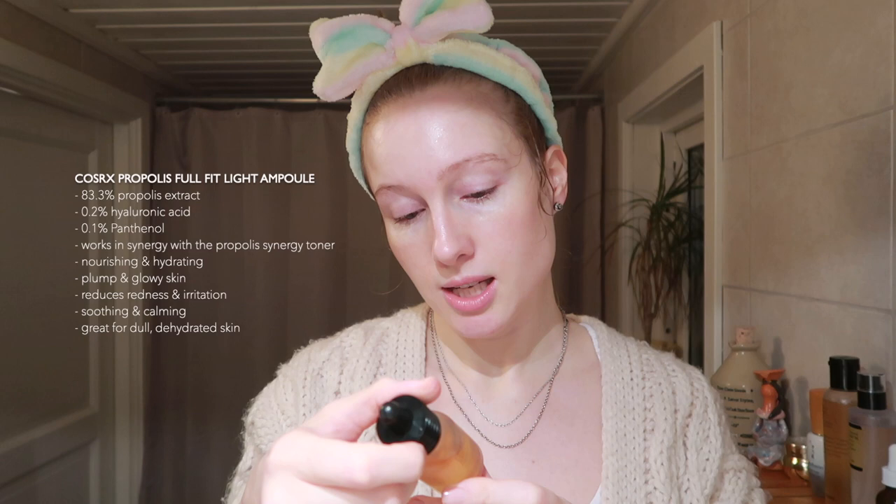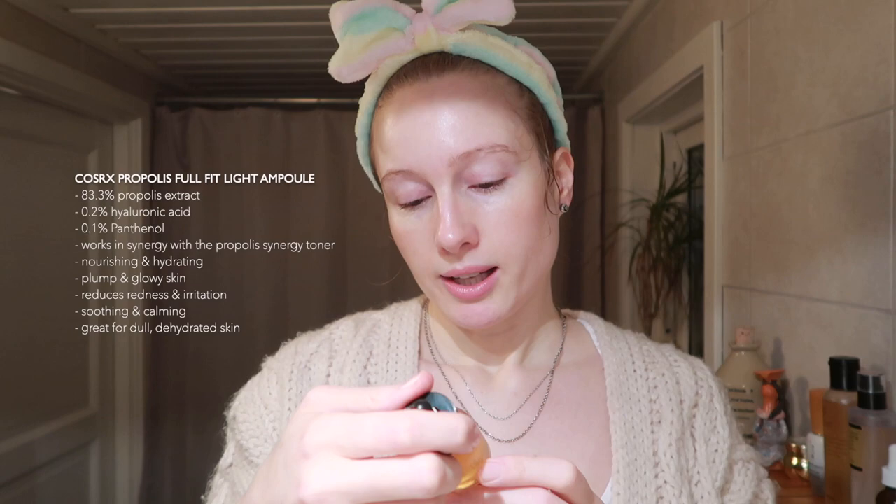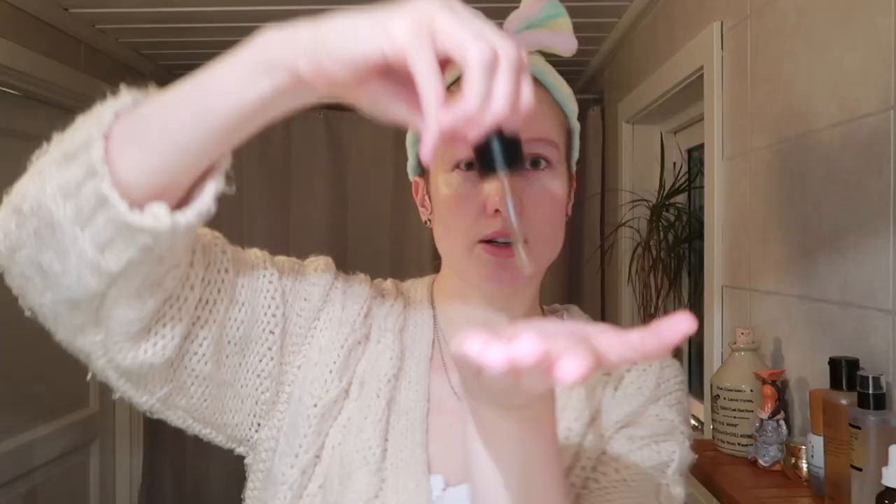As the fourth step, I'm going in with this Propolis Light Ampoule. It has propolis extract, Cassia obtusifolia seed extract, glycerin, and hyaluronic acid — it's super hydrating and nourishing for the skin, really great if you have sensitive skin. I'm going to take a full pipette of this one, squeeze it out, spread it between my hands, and pat it in — on the neck and even down to the décolletage.